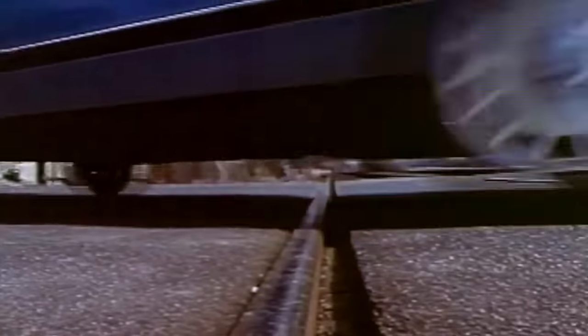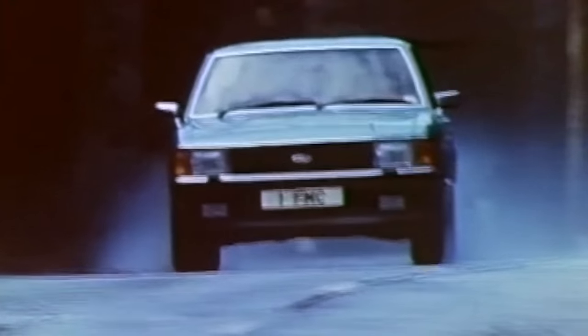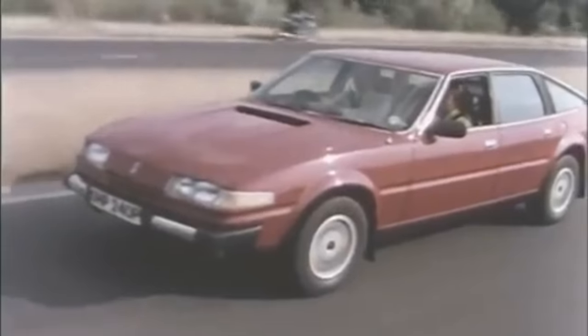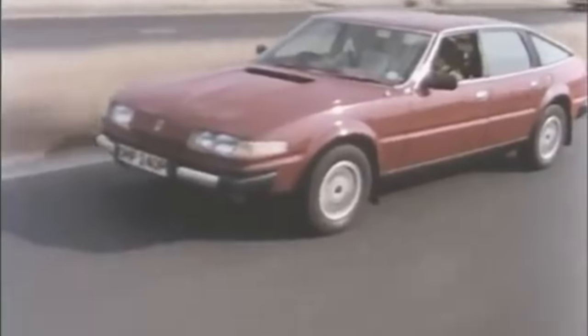In 1980, the British executive car market was dominated by a car designed and produced in Germany, but maybe not the one you're thinking of. Ford's Granada was a strong seller, now into its second generation. In fact, Ford produced the top three selling cars that year — the Fiesta, the Escort, and of course the Ford Cortina. Ten years earlier it had been cars from British Leyland that had ruled the roost, but their latest model, the Rover SD1, was selling poorly due to its reputation for build quality.